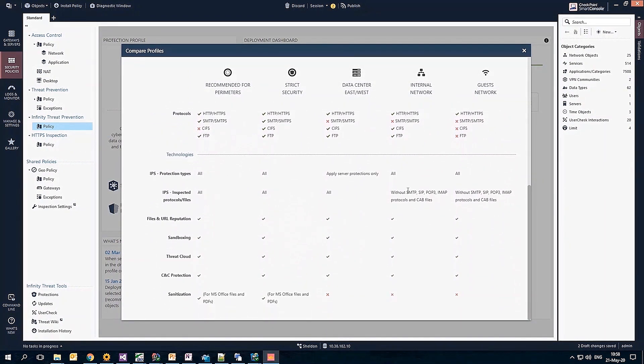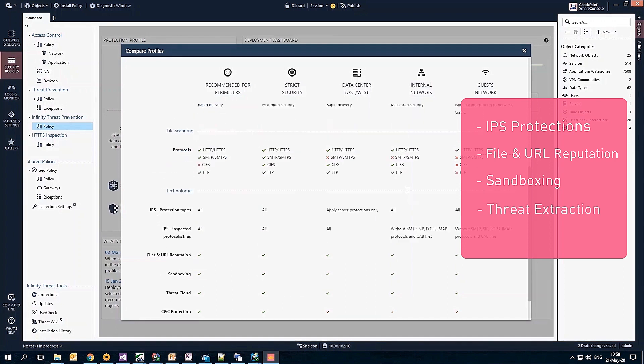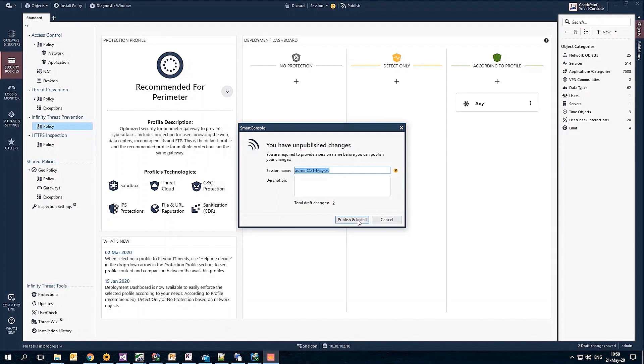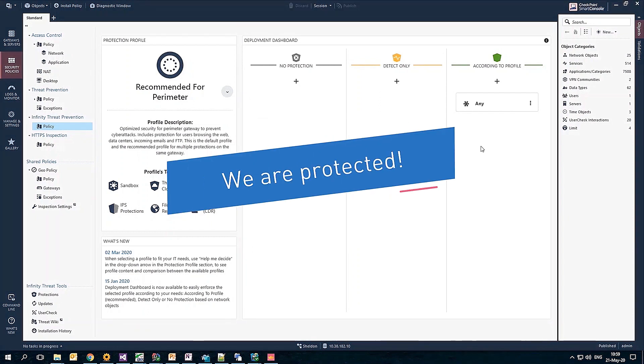Each profile consists of a wide range of protections including IPS protections, file and URL reputation, sandbox which is our threat emulation, threat extraction which is our CDR solution — stands for content disarm and reconstruction — and CNC protection, all customized according to the relevant security requirements of the network segment. And that's it, we're protected!